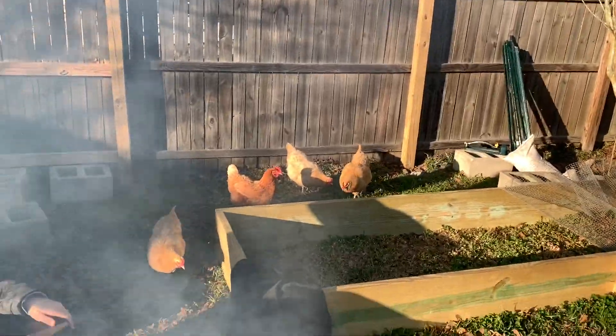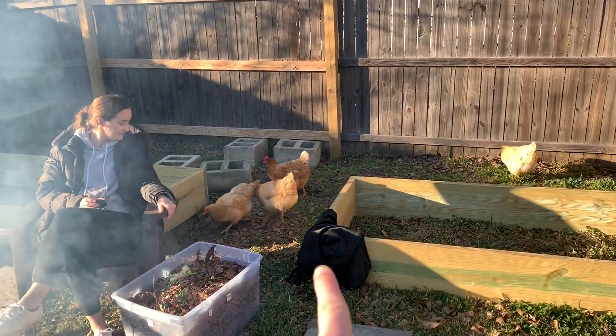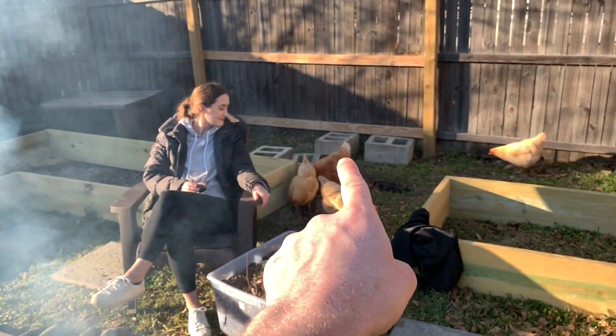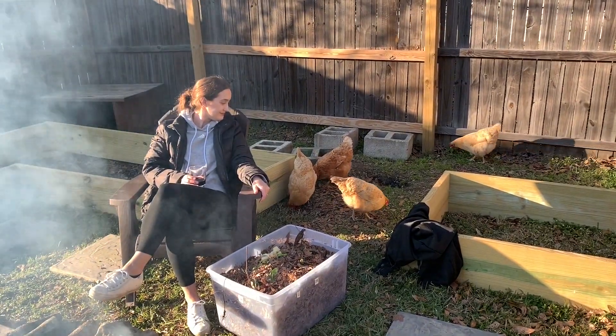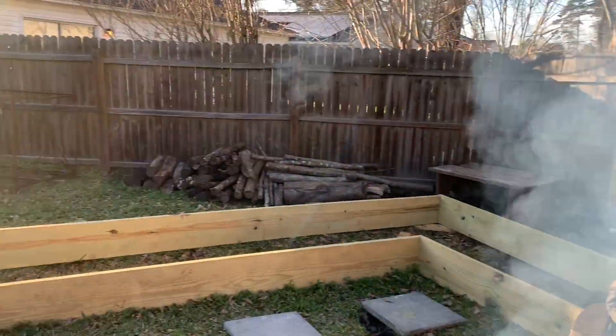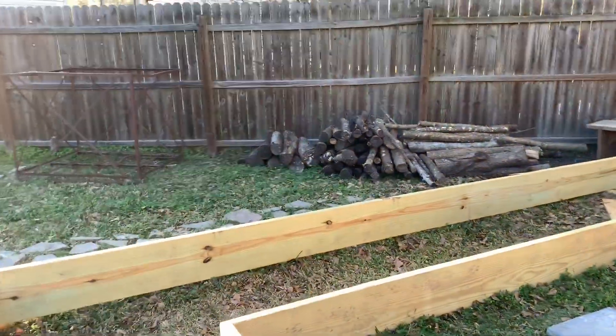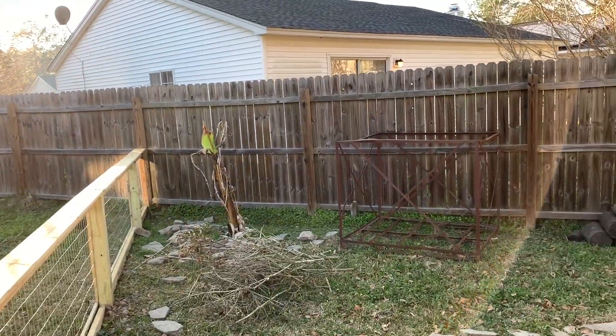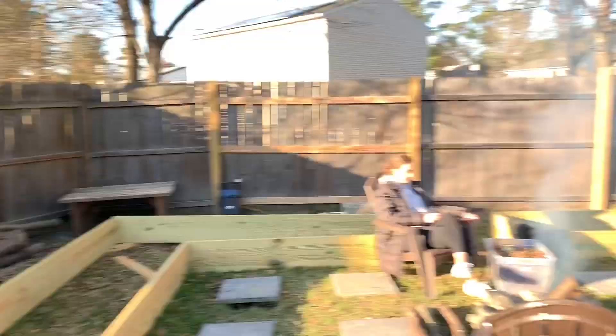Those are the four chickens. Three of them — the lighter versions — those guys are six months old. That one right there is two, two and a half years old. And I say guys, they're girls, they're hens. But if I take a step back, we've got a pile of wood there. This is a banana tree, about a year old, and in about a year it should start producing.